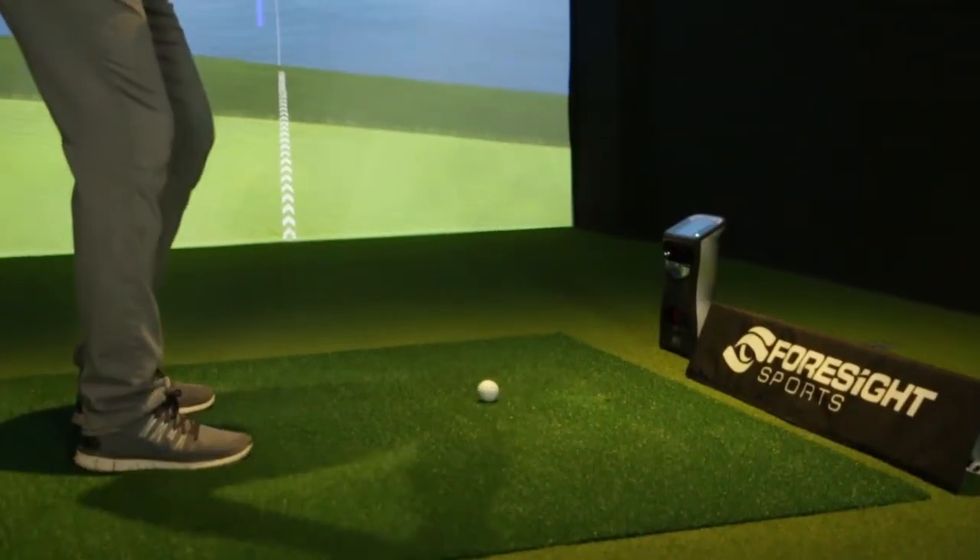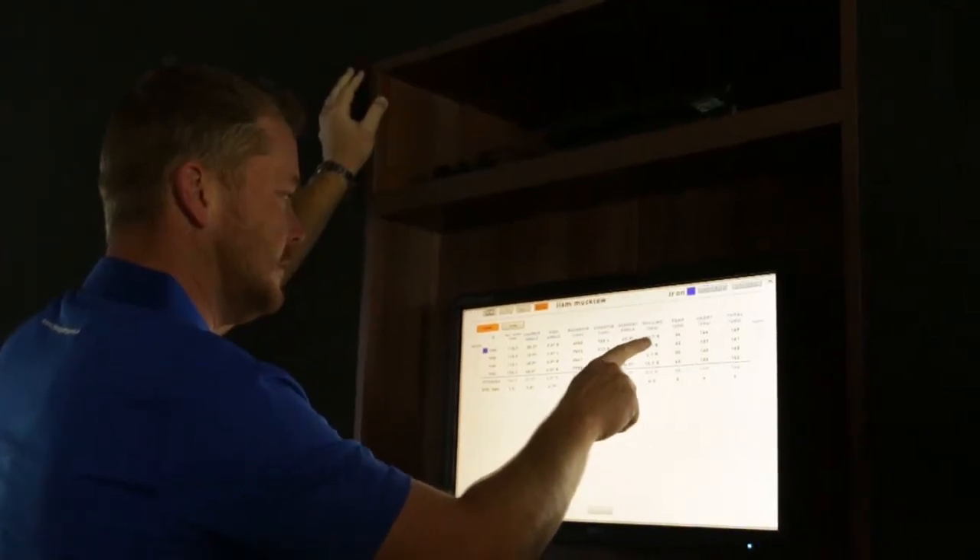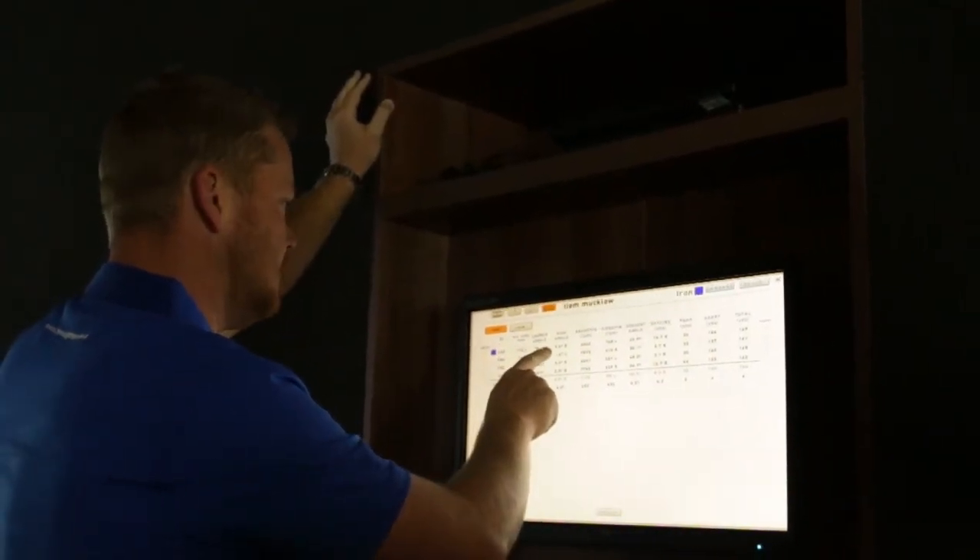The hands-on experience has really helped coaches use the software to track their interventions, so they have a better idea of what parts of the golf lesson are most effective for their client. The feedback has been great — it's something the Foresight community has been looking for for years, and it's just really exciting to be a part of.